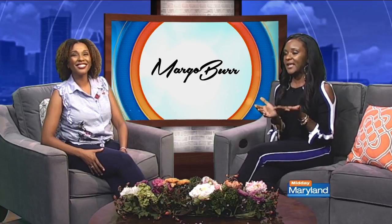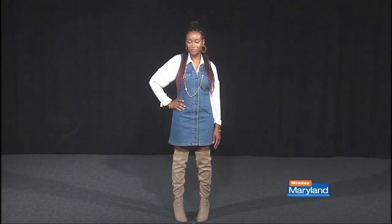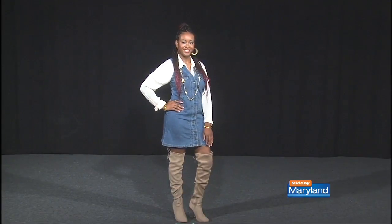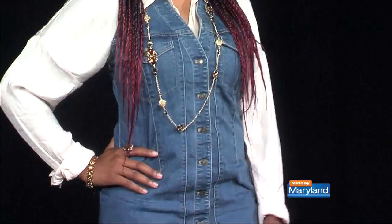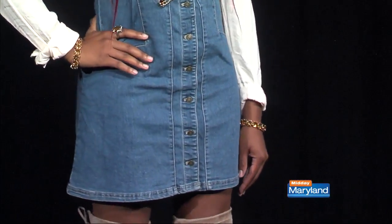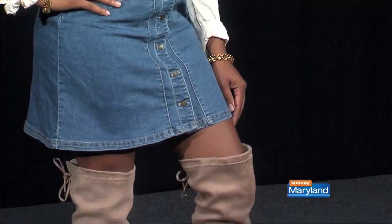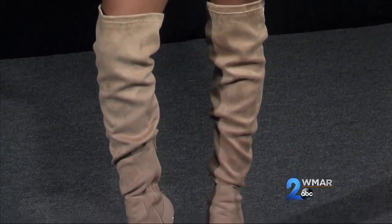Last but not least, our model Sharnice is wearing an amazing outfit. When I looked at this I thought, this is taking me back to the 70s — it's giving me that 70s TV show vibe, and I absolutely love it. They brought that back in the 90s too! She's wearing a jumper dress, which is really cute and coming back on trend. I paired it with a nice button-down shirt to go along with it and some over-the-knee boots — she is ready for fall.